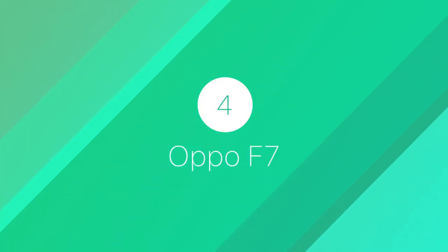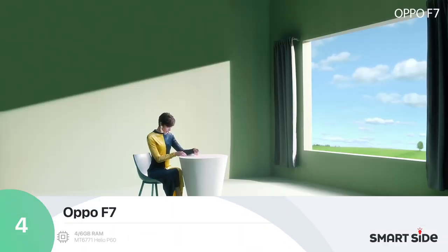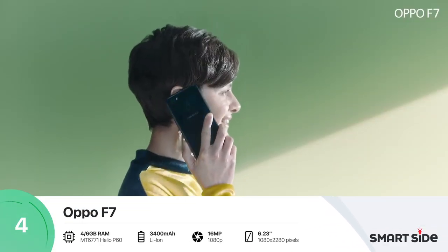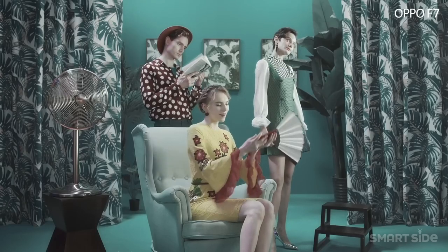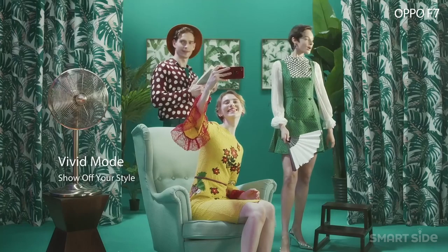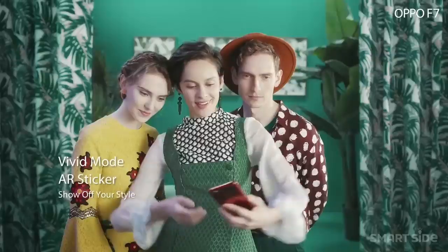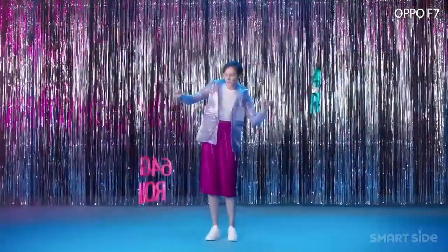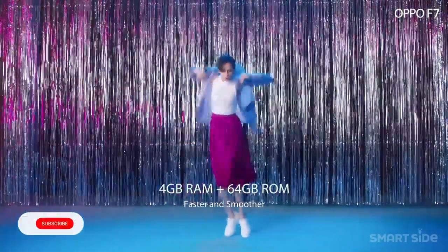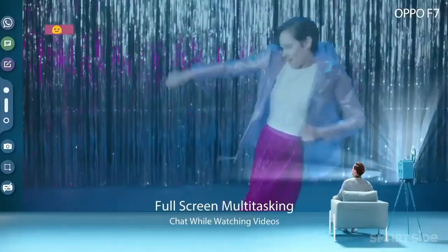Number 4: Oppo F7. Are you really into mobile photography, or do you simply like taking awesome pictures and selfies? Well, Oppo F7 is definitely the one for you. With this premium mid-range smartphone's 25 megapixel camera, you will take your selfie game to the next level, with selfies that not only come alive but portray you at your flawless best.